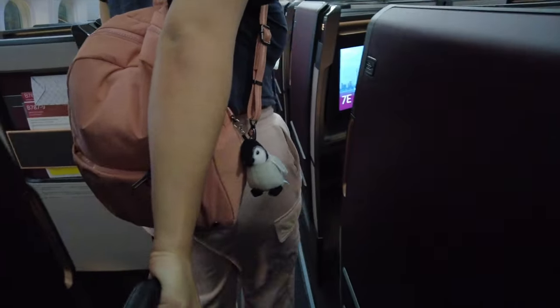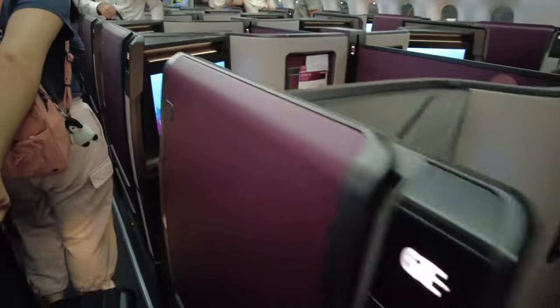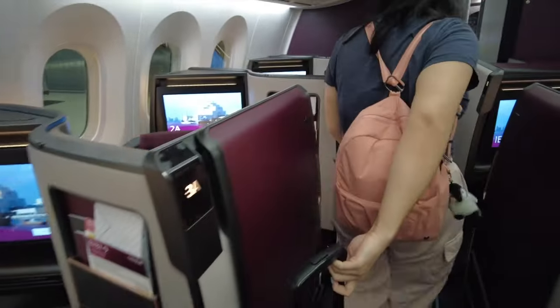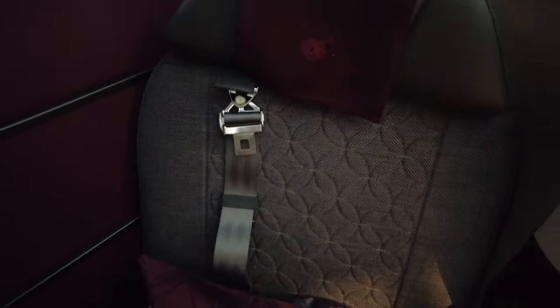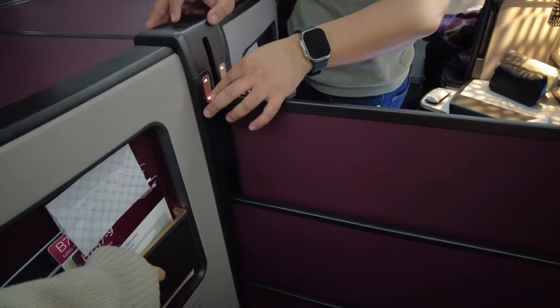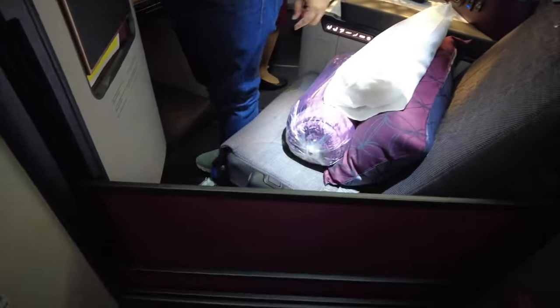Good morning! At least we have nice business class seats on this flight. I am in seat 1E and this is how the seat looks like. First order of business for George — he needs to lower the divider. Both passengers on each side have to press the button at the same time for the divider in the middle to come down.